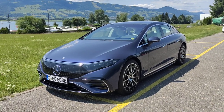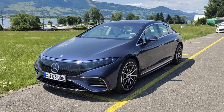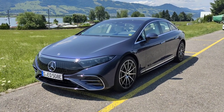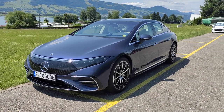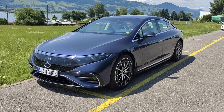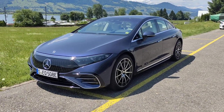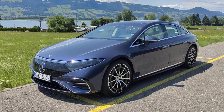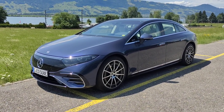This is the latest and arguably most significant addition to the Mercedes-Benz range. It's the all-new EQS electric flagship, and it will sell alongside the S-Class when it goes on sale later this year.